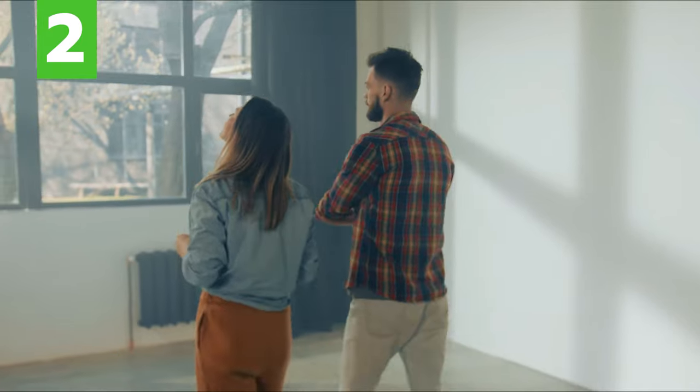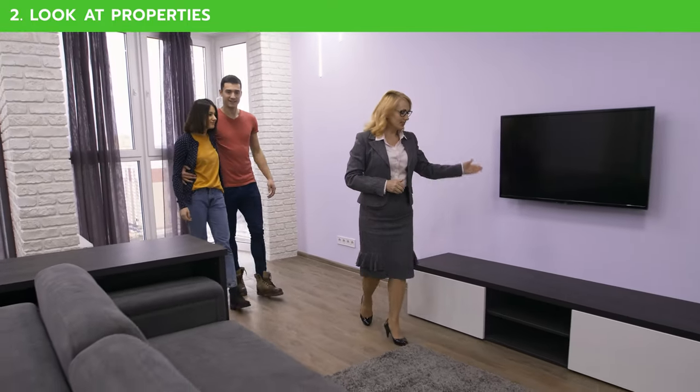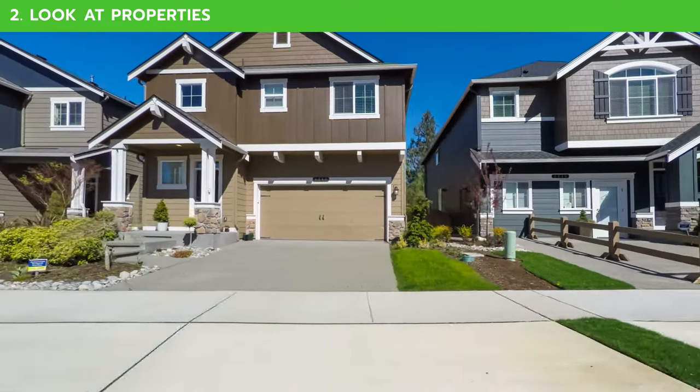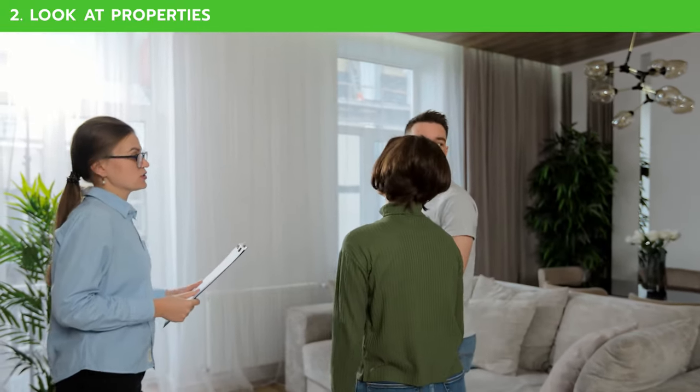Second, once you have your lending secured, it is time to look at properties — and this can actually be the fun part. Everything that is in your price range is worth checking out. This might mean driving around and looking at properties, or you might go on tour with some realtors who will take you through their available properties.